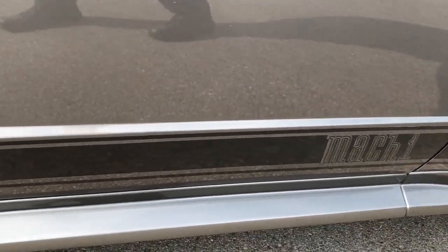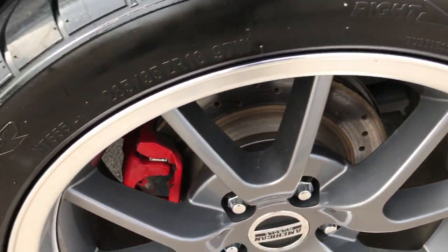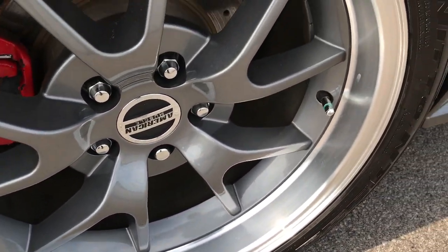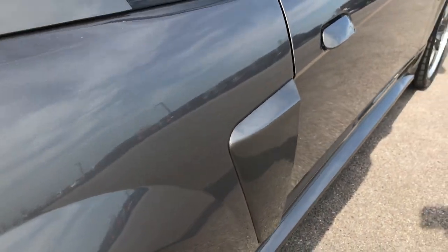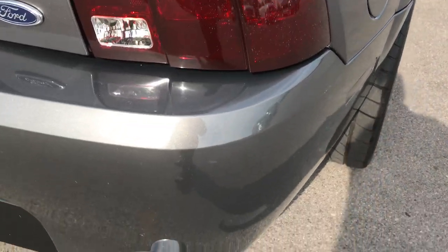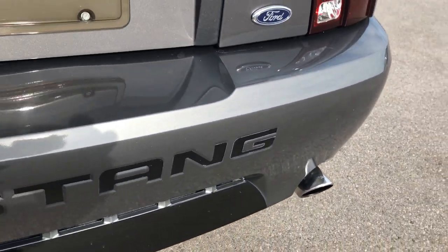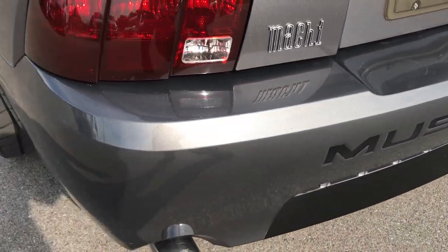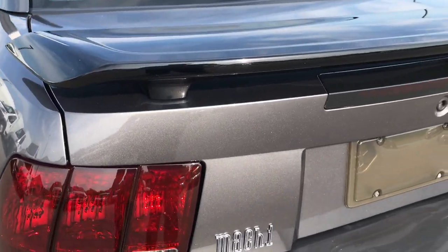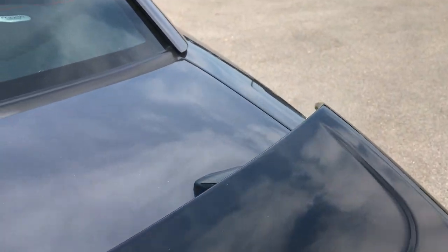You got the Mach 1 stripes on the bottom. Back rim is in excellent condition as well — no scuffs or scrapes. Body very clean, paint is very clean. This has Meg's dual exhaust. The rear bumper is in really nice condition as well, deck lid spoiler, and the deck lid itself is in really nice condition.